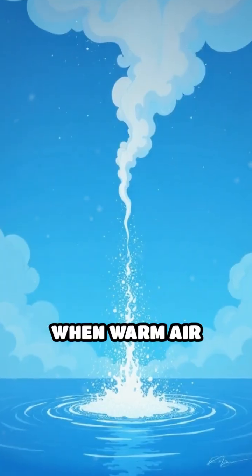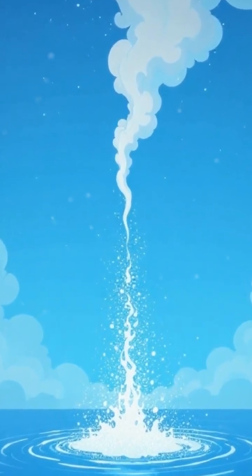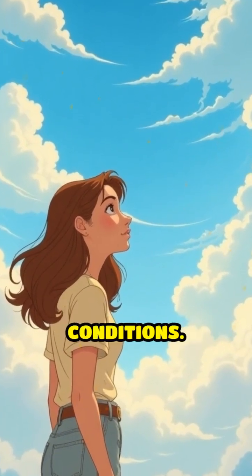When warm air rises, it cools and condenses into tiny droplets, forming a cloud. The shape it takes depends on how the air is moving and the surrounding conditions.